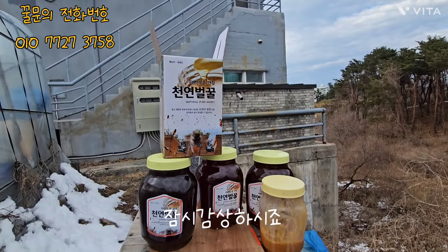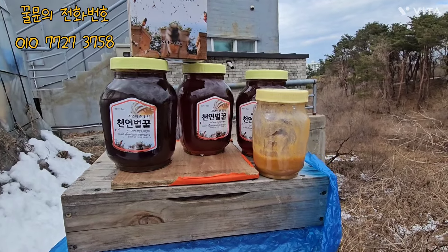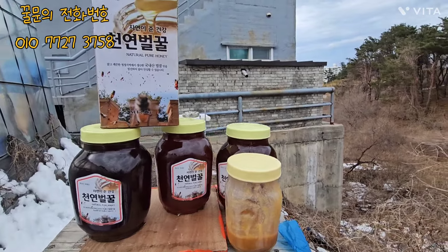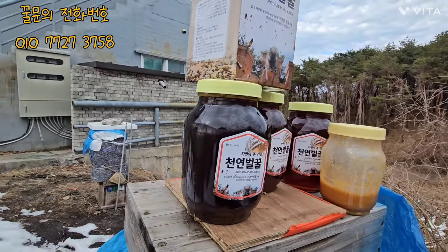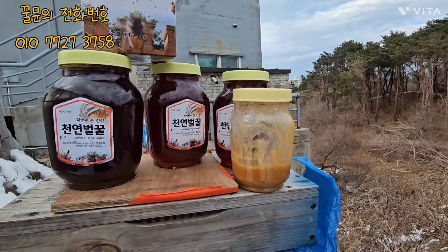My favorite one is to clean the pan and put it in the pan. I want to make it simple. It's a lot of walking around the pan. Let's see how the video will be.